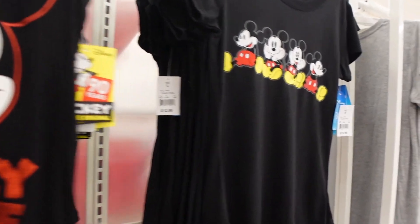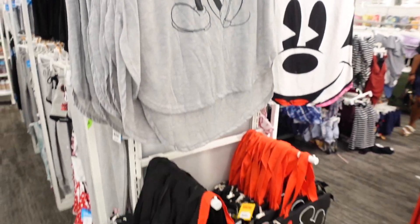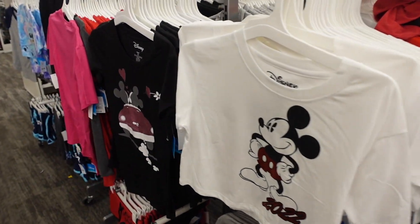Thanks everybody for watching — Target of all places, who'd have thought you could find so much awesome Disney stuff here! I walked the rest of the store and all the Disney stuff is basically right up front as you walk in. It's a great place to grab some Disney merch on a budget. Highly recommend stopping here before or after your next trip to Walt Disney World in Orlando, Florida. Make sure you like and subscribe to check out all our Disney content in and outside of the parks.